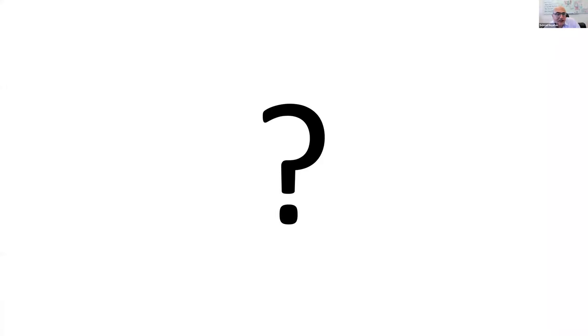Differentials mentioned include dense deposit disease and AL amyloidosis given the faint monoclonal band, as well as fibrillary glomerulonephritis and IgA nephropathy — both with different manifestations of hematuria and proteinuria. Also monoclonal C3 glomerulonephritis given those neutrophils is a good differential. All of those are in the differential. Let's see if any are present in this biopsy.